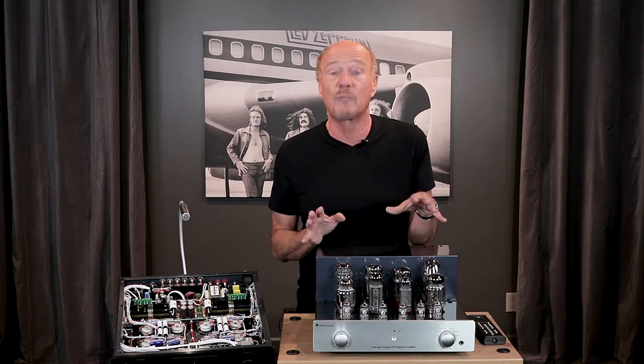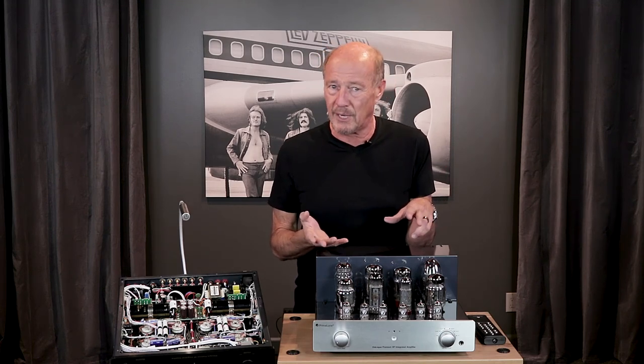Look, only PrimaLuna gives you all this flexibility and fun. And that's Music Illuminated.